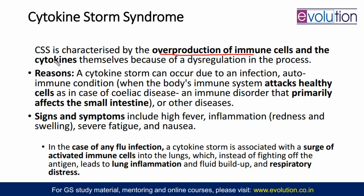Here happens the overproduction of immune cells and cytokines themselves because of a dysregulation in the process. Infection happened, inflammation happened, cytokines were to act as mediators so that WBCs and everything would go there and recovery and repair would be done. But now a storm of cytokines comes — this dysregulation happens, the cytokines are not limited, they are coming in unlimited amounts. In response to unlimited cytokines, overproduction of immune cells happens. This dysregulation or overproduction of cytokines can occur due to an infection, and also the person can be having an autoimmune condition where the body's immune system attacks the body's own healthy cells, such as in celiac disease.